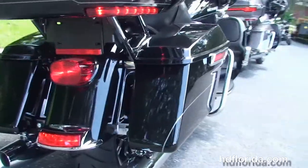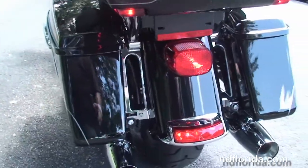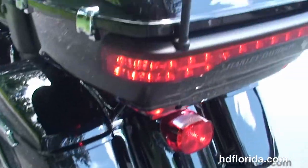We've got the new redesigned chrome saddlebag guards and the new one-touch hard-locking saddlebags. The King Tour Pack with the one-touch latch and premium chrome luggage rack up top.